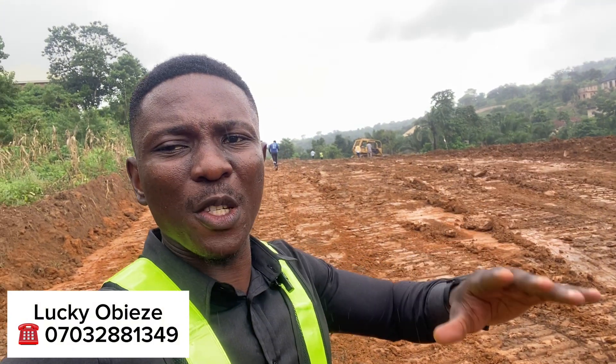Clearing work has already started right here. This is going to be one of the major roads in this estate. Like I said, it's going to be the first solar-powered estate — a major, major estate right here in the city of Enugu.